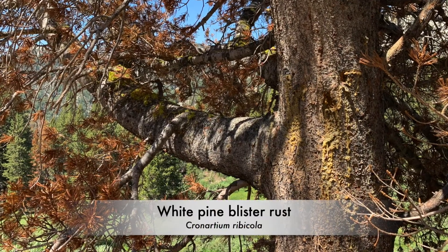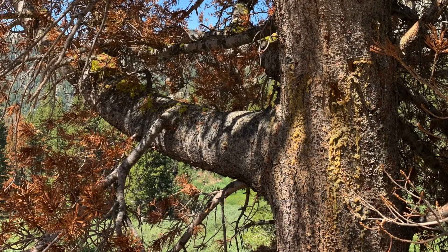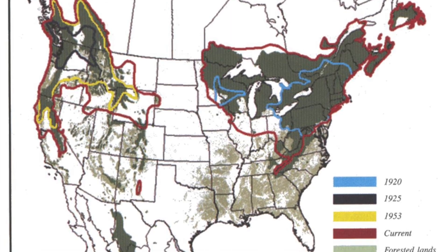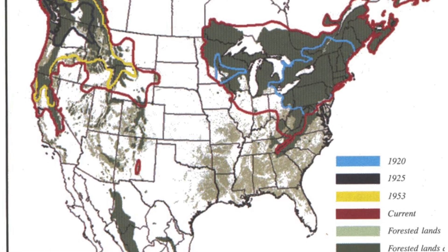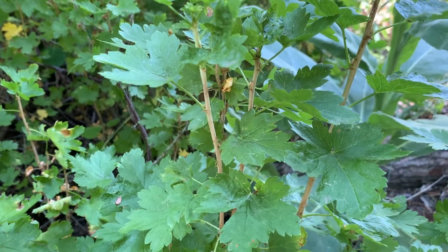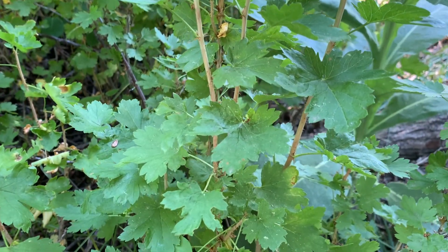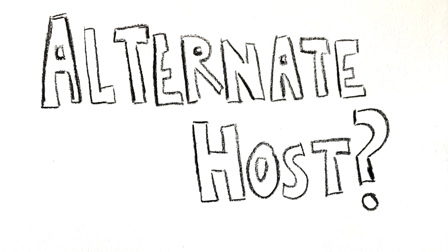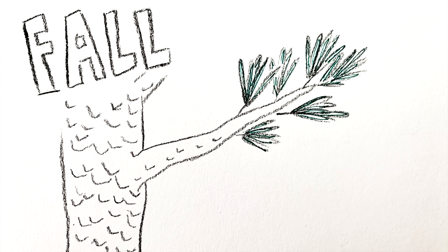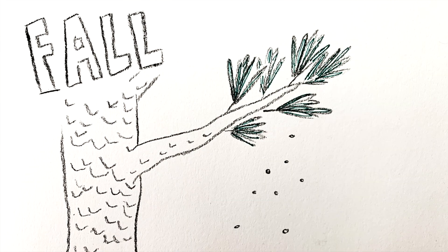White pine blister rust was accidentally introduced in North America over 100 years ago. Since then, the pathogen has managed to spread across the continent through a rather complex process. The blister rust fungus has to be harbored on an alternate host — it doesn't actually spread from tree to tree. As a fungus, blister rust loves cool, damp weather, and so it only infects trees during the fall. A specialized spore, called a basidiospore, is blown by the wind and lands on a white pine species.